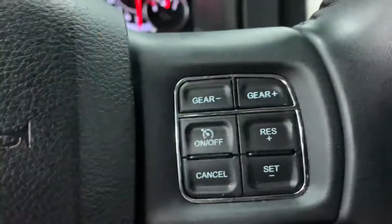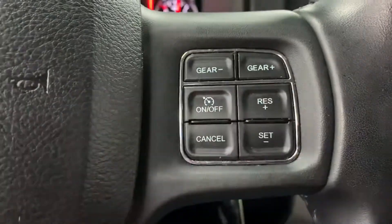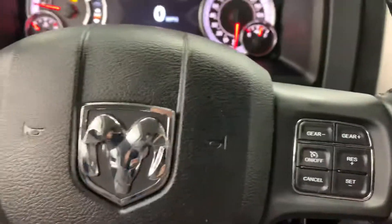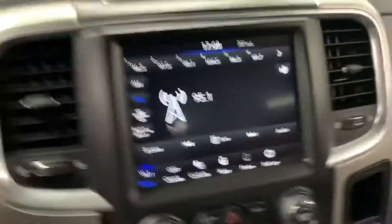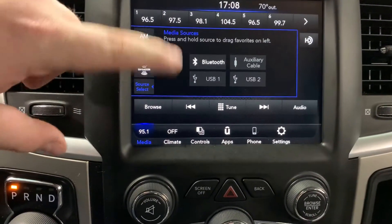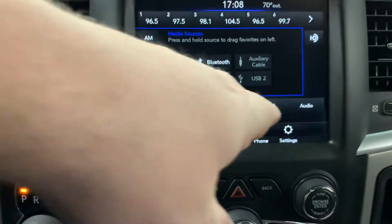Over here is a gear-up gear-down button in case you're towing something and prefer to gear it down instead of letting the transmission do it. Then it has cruise control settings over here. On the back side of the steering wheel there are two little buttons on each side — one is your seek button for the radio, the other is your volume control. This one does have the big touchscreen radio, capable of AM, FM, SiriusXM, and you can connect your phone through Bluetooth, auxiliary cable, or USB ports.